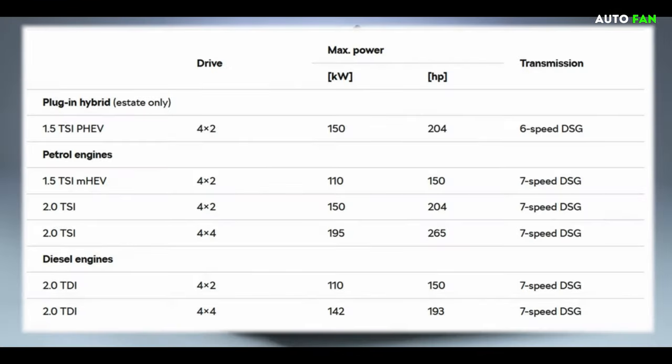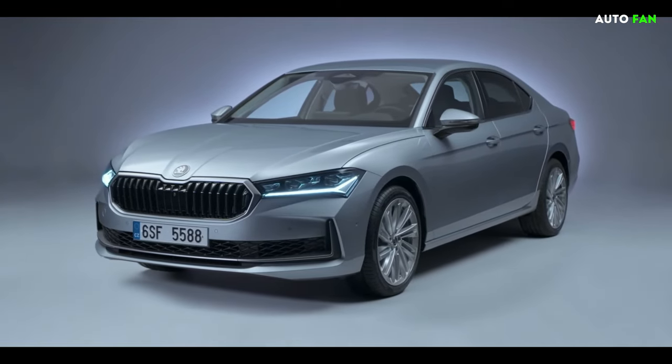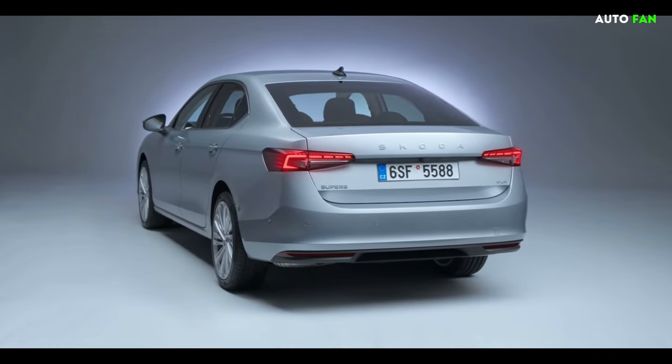On the diesel side, there are 2.0-liter engines with 150 hp and 193 hp. The more powerful option provides four-wheel drive. All engine options use a seven-speed dual-clutch automatic transmission, enabling consumers to find the most suitable option for them.